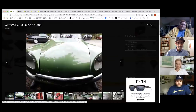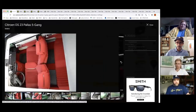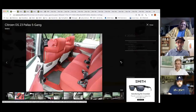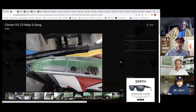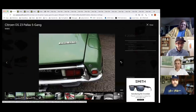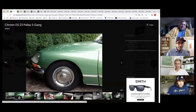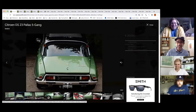It's a Citroën DS. Casey loves it — DS's are just cool. He recalls when former colleague Aaron Robinson bought one and toured through France in his ID19, a slightly smaller-engine version in perfect restored condition. Casey jokes he can't imagine towing anything with it.